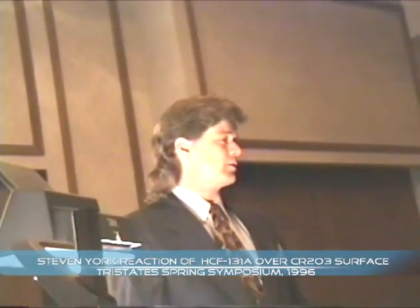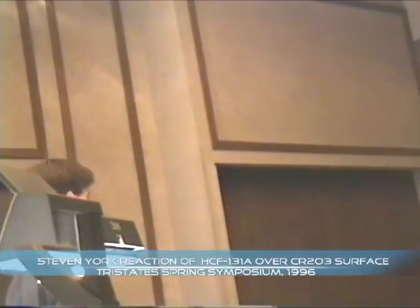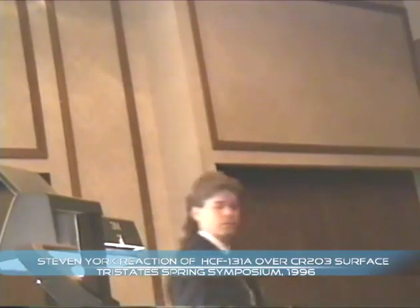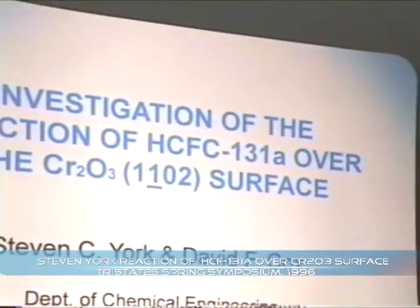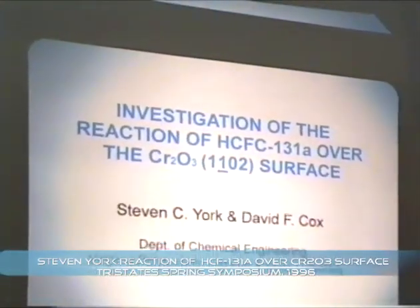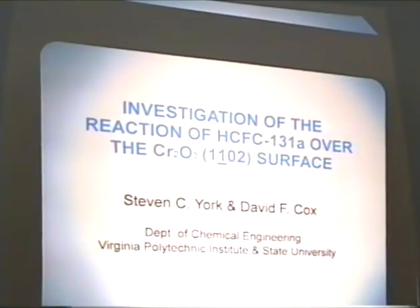I'm going to talk to you today about some work that I've done on hydrochlorofluorocarbon-131A over a single crystal surface of Cr2O3, specifically the 1-bar-O2 surface.